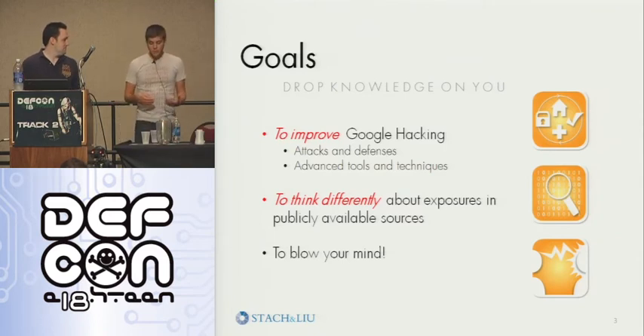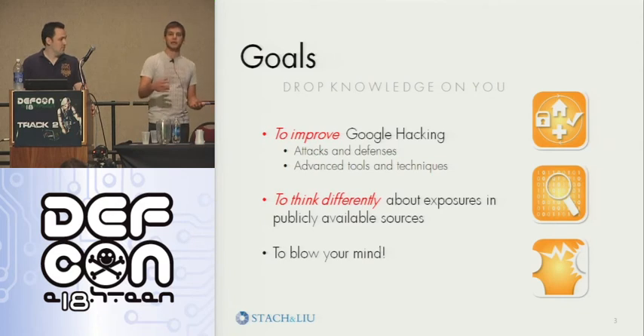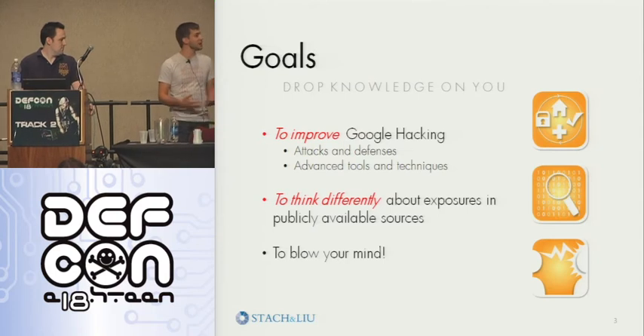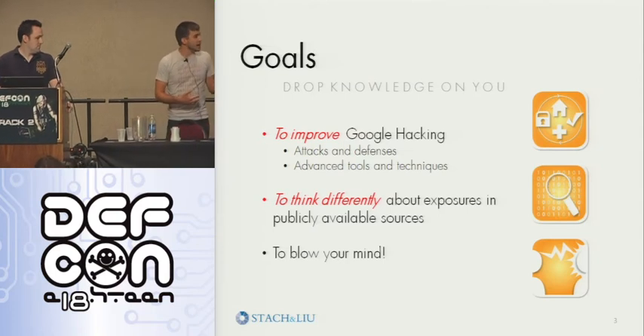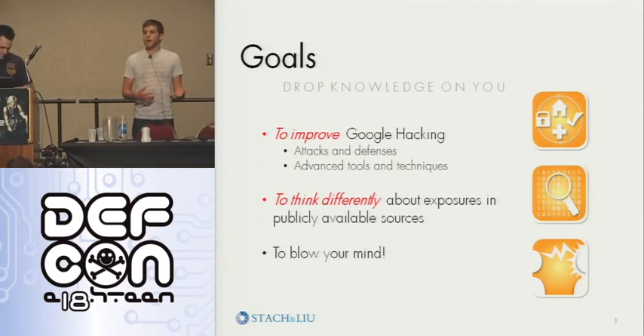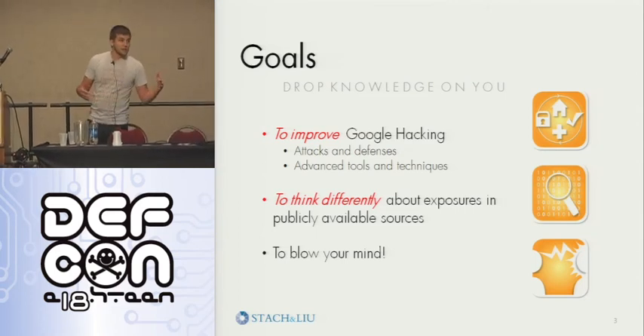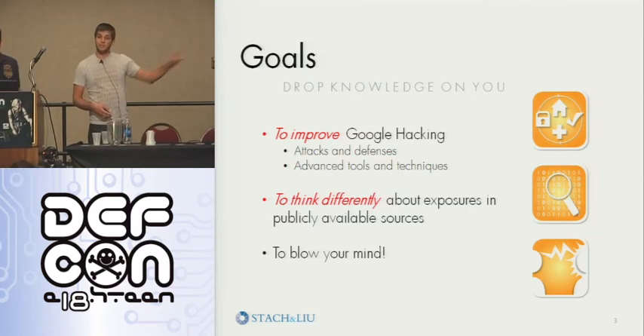We sought out to make tools that don't get blocked. We sought out to actually make practical techniques that maybe you don't actually have to go out and scan actively — you can just have something that's running all the time and letting you know what happens. And we also just wanted people to really think differently about the way you approach Google hacking, and also to blow your minds.